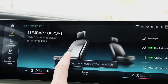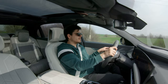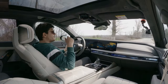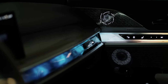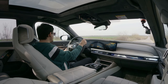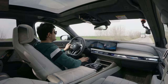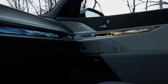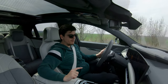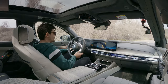The driving position might be the most adjustable I've ever experienced. I'm sitting all the way down with raised and extended thigh support. One minus is that you can't do all adjustments from the physical seat controls on the door — those only move the seat fore/aft and adjust the backrest and seat base. For headrest or thigh support adjustments you need to go into the seat menu, though there is a shortcut button embedded in the door with a seat icon that takes you straight there.